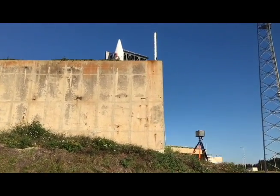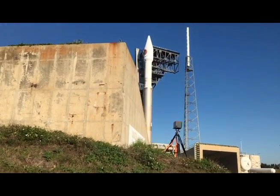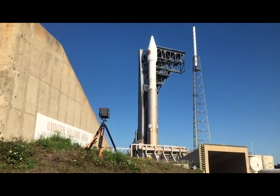Atlas comes in two different series — there's the 400 and the 500. There's also a three-digit designator that tells you the configuration of the rocket. The first number tells you the diameter of the payload fairing, which is either four or five meters. The second number is the number of solid rocket boosters, or SRBs, attached to the rocket. And the third number is the number of RL-10 engines in the Centaur second stage. So you have the first stage — which I call the booster — then the second stage, which is the Centaur, and on top of the Centaur you have the fairing, which holds the payload.